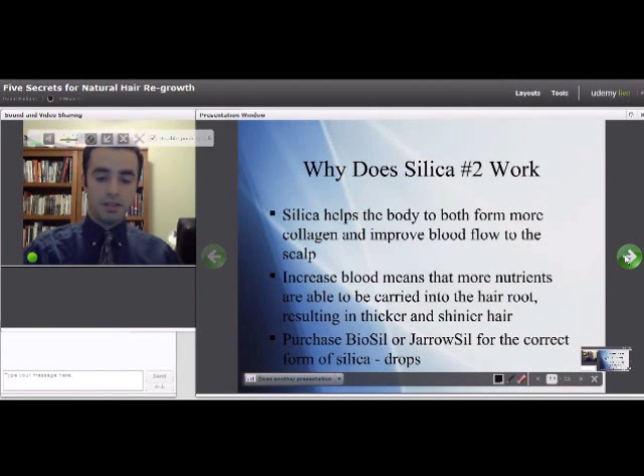The brand names that have choline stabilized orthosilicic acid are Bio-Sil and Gyro-Sil. They come in pill form and drop form. Usually drops are less expensive, but they both will do the same thing for you.